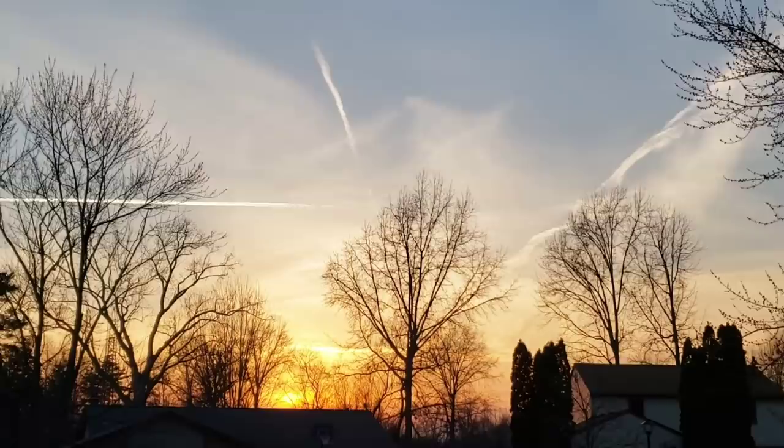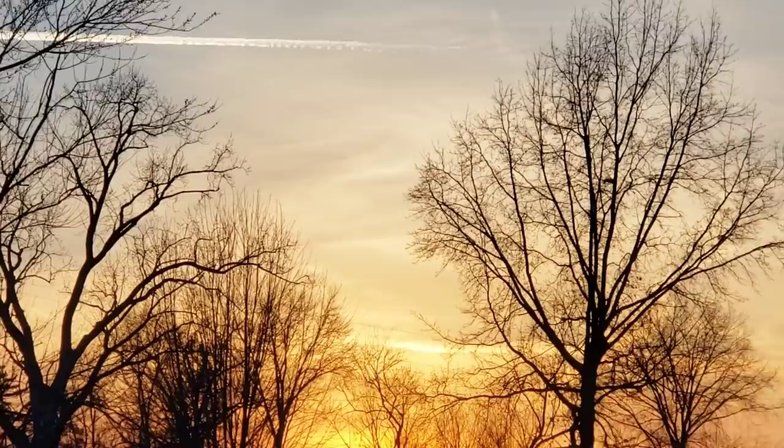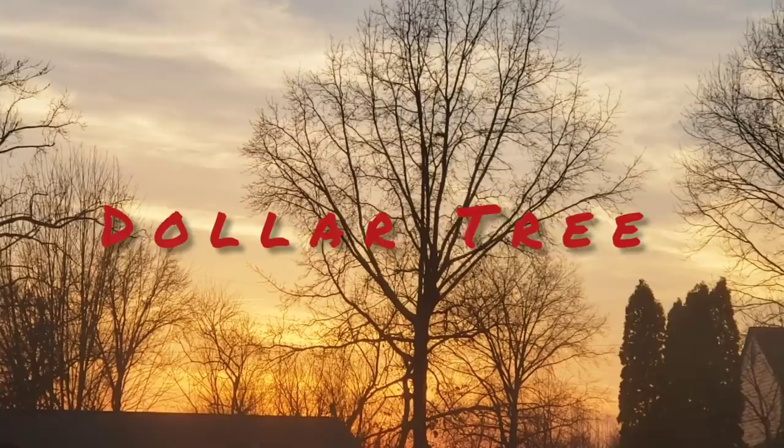Hi everyone, welcome back to my channel. This is Jenny — happy Wednesday to you. Today I'm going to be taking you to my favorite Dollar Tree, located on Maysville Road here in Fort Wayne, Indiana. It is over 13,000 square feet and I hit the jackpot today. I cannot believe I was able to find these items for only a dollar. I hope you all enjoy this extra long trip and I will see you at the Dollar Tree.